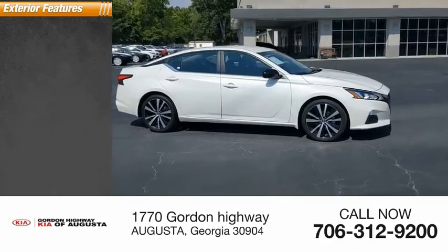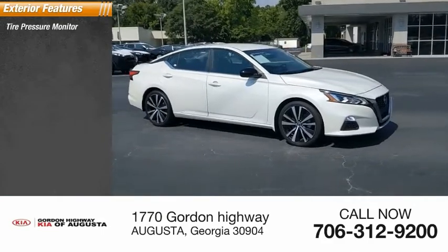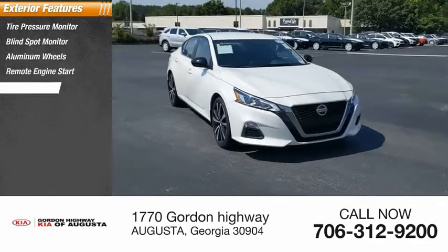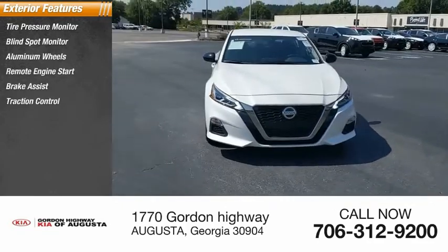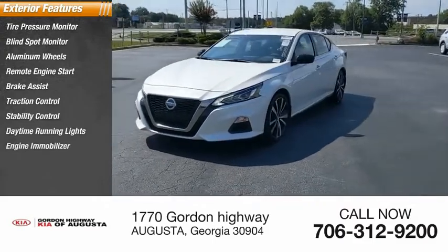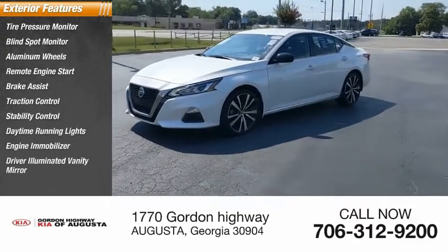Here are some of this vehicle's great options: tire pressure monitor, blind spot monitor, aluminum wheels, remote engine start, brake assist, traction control, stability control, daytime running lights, engine immobilizer, and driver-illuminated vanity mirror.